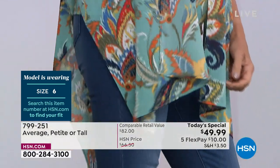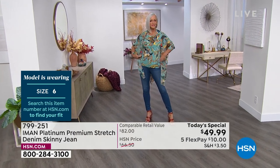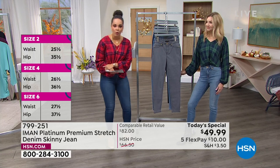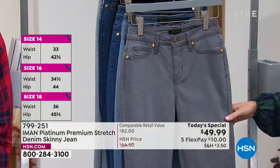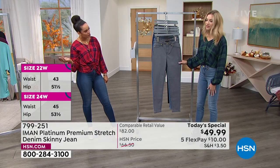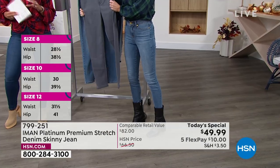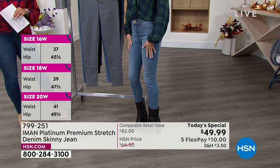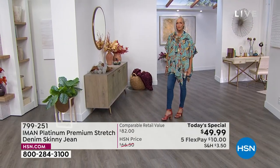You'll only find these platinum premium denim pants here for the next few hours at this Today's Special value. The sizing is 2 to 16 and 16 to 24 women. We have average, petite, and tall inseam. Average is 29 inches — I'm 5'5" in the average. Kate at 5'9" is also in the average and it hits her right at the ankle. Petite is 26 inches, tall is 32 inches. We are saying true to size on this. 799-251 is the item number.